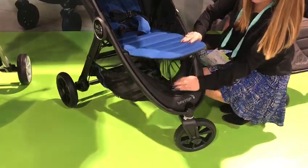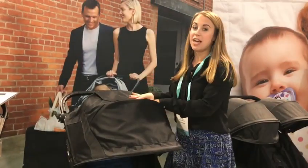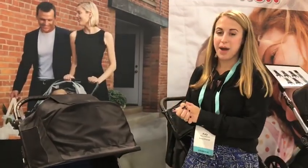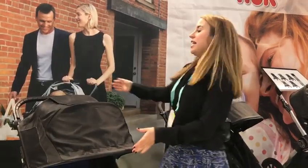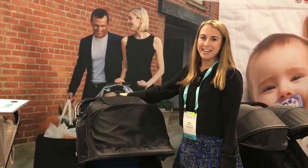It also has an adjustable calf support, and the purchase includes a Baby Jogger and Graco car seat adapter in the box. Your City Mini GT is also compatible with a full range of competitive car seats with an additional adapter purchase. This will be in stores in May 2019 for $399.99.